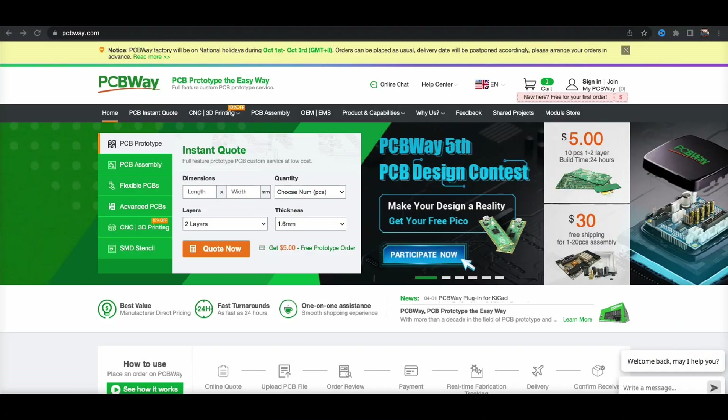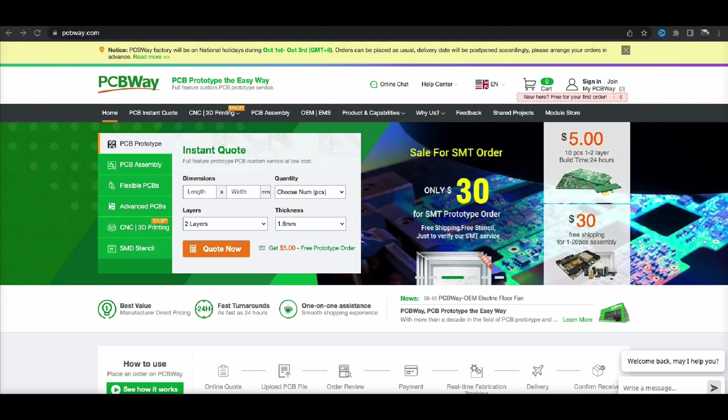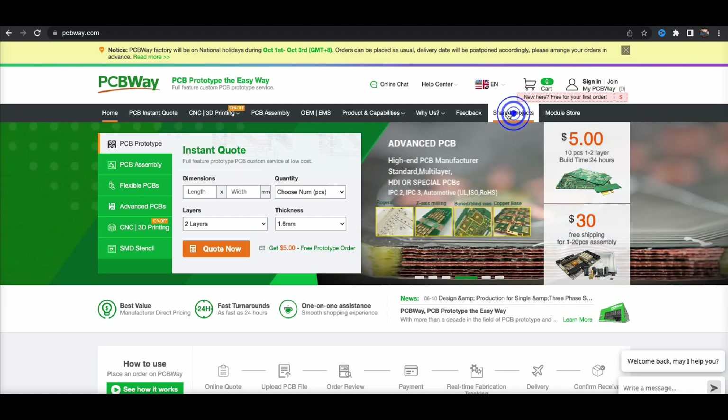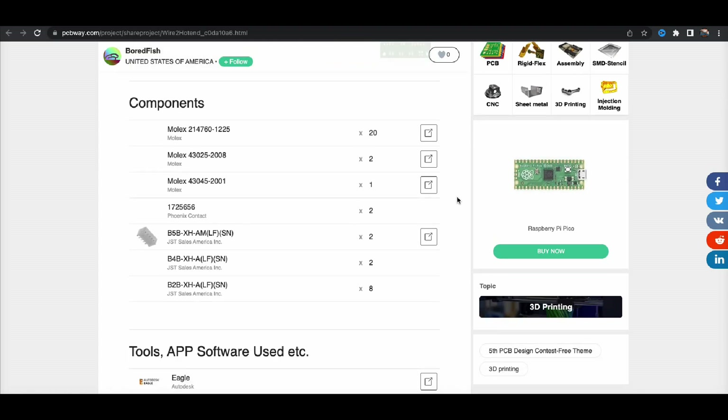My channel sponsor today is PCBWay.com, affording me to keep the lights on and the projects rolling out. PCBWay offer PCB prototyping, assembly, and specialise in various elements of CNC and 3D printing. One part of their site showcases projects submitted by community users. Today my focus is on BoardFish, who has come up with a wiring management system for a 3D printer. You can order the PCB directly, and the bill of materials and GitHub support page are also linked on that page. Links will be in the description below. Thank you to PCBWay.